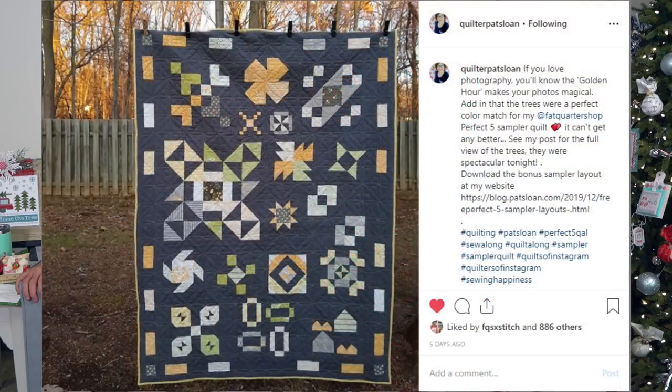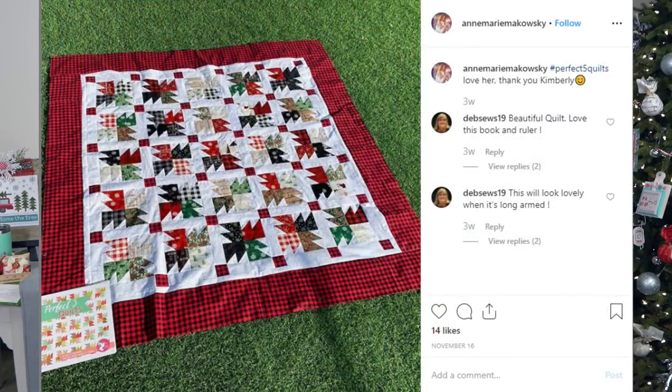We have some shout outs from our Perfect Five sew-along people. This is from quilter Pat Sloan — if you love photography, you'll know the golden hour makes your photos magical. I think the quilt also makes the photo magical. That's really cool — is that a Navy background? Like a deep blue. That is so pretty.